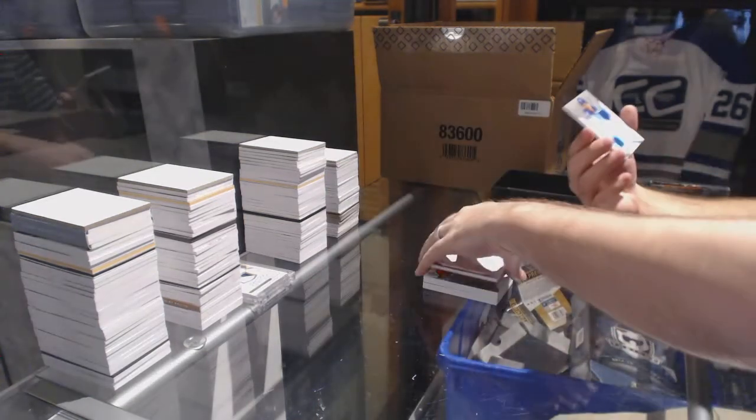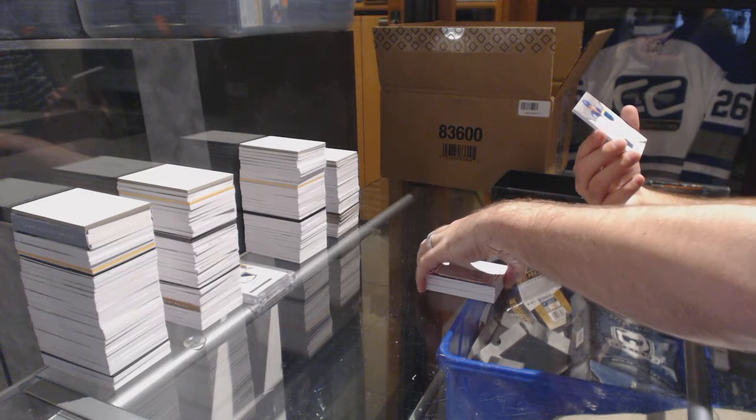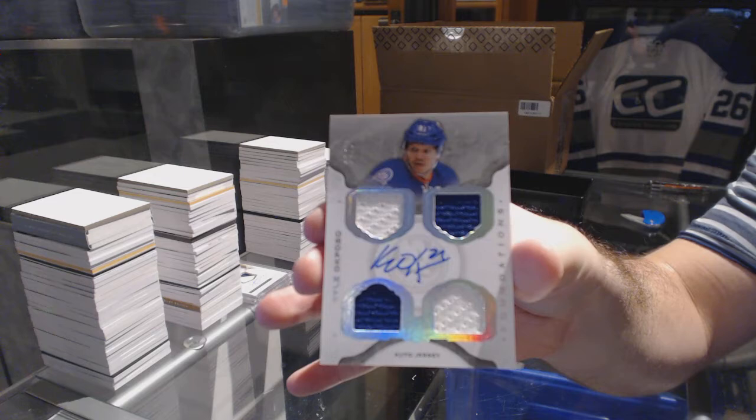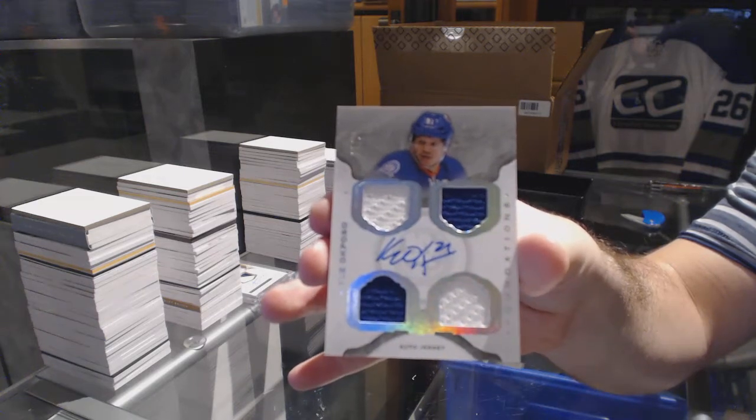And we've got for the Islanders, number 15, Cup Foundations quad jersey auto, Kyle Akpozo.